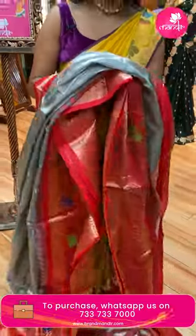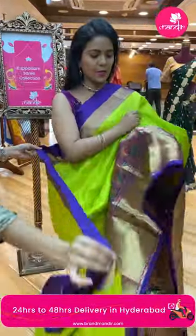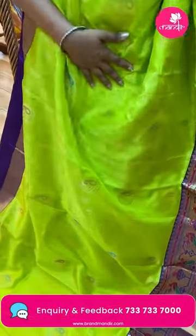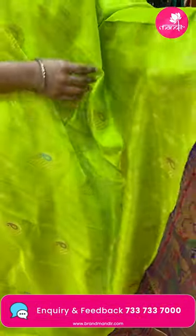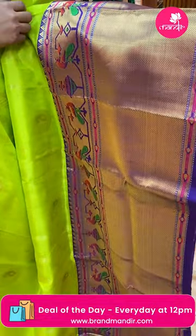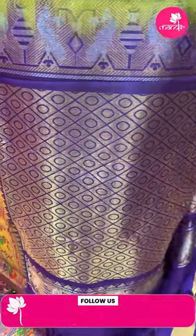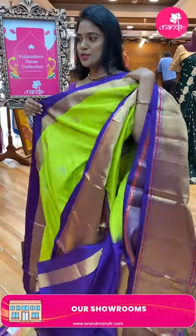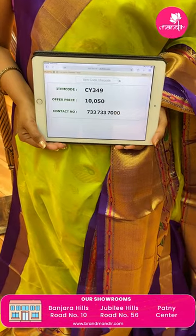Very beautiful saree — a very trendy and perfect traditional design. Royal blue and parrot green color combination — very royal looking. All over body leaf and mango bittis with leaf logo design. Contrast very huge border — half peacocks and florals along with temples design. Pallu contrast with diamond brocade design. Saree blouse is contrast plain with border. Saree code CY349 and the price ten thousand fifty.